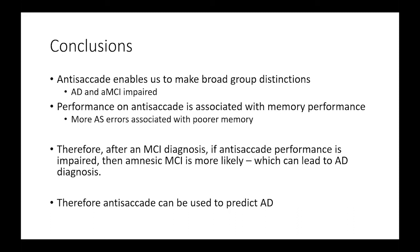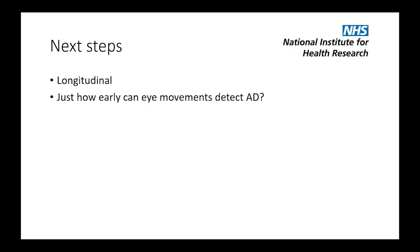Performance on the anti-saccade task was also associated with memory performance — those with more anti-saccade errors also had poorer memories — showing a continuum. Overall, it suggests that when someone gets an MCI diagnosis due to memory problems, the anti-saccade task appears able to distinguish whether they are more likely to develop Alzheimer's disease or not. The anti-saccade task can be used to predict Alzheimer's disease.